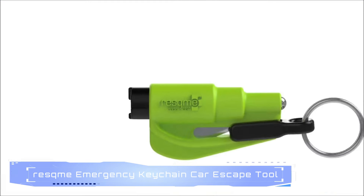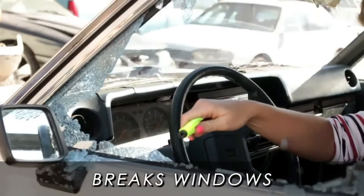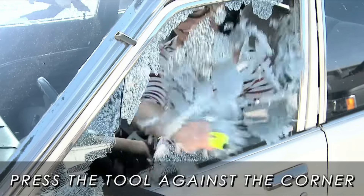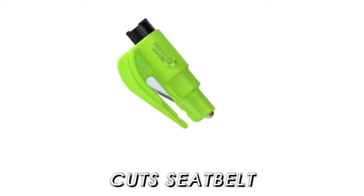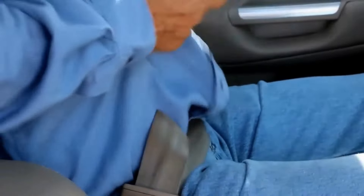13. RESTME Emergency Keychain Car Escape Tool. The RESTME Emergency Keychain Car Escape Tool is a compact, life-saving device designed for quick and easy use during emergencies. This two-in-one tool features a razor-sharp seatbelt cutter and a spring-loaded window breaker, allowing you to escape from a vehicle swiftly.